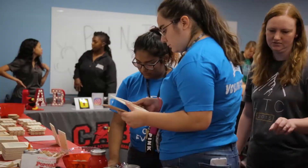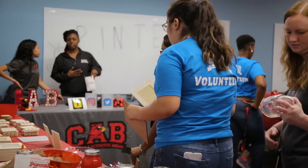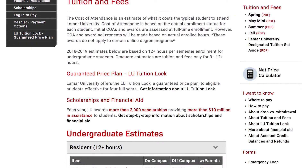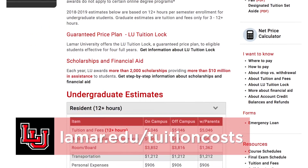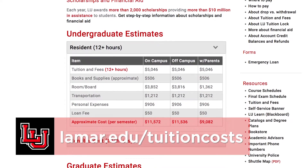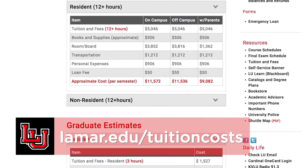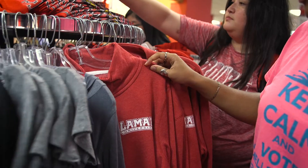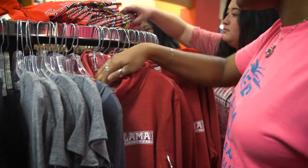The cost of coming to LU will vary for every individual student. If you're looking for a ballpark estimate on what it would cost for a semester, visit lamar.edu/tuition-costs and it can take you through different scenarios. You can compare on and off campus living expenses to living with a parent, and even calculate books and supplies costs along with personal expenses in addition to tuition and fees.